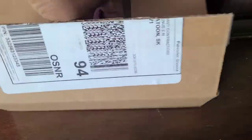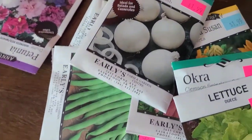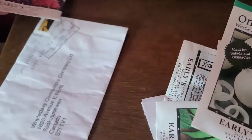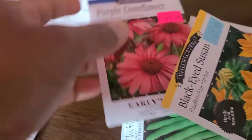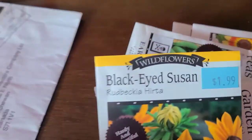So here's all the seeds. I got myself a mix of petunias — I'm actually looking forward to growing petunias for the first time. I've got white sweet onions, and most of these seeds are about a dollar ninety-nine. I also have purple cornflower and black-eyed Susan.